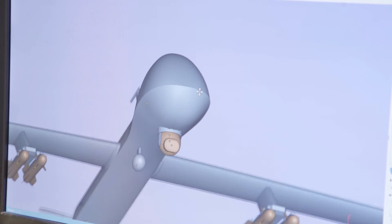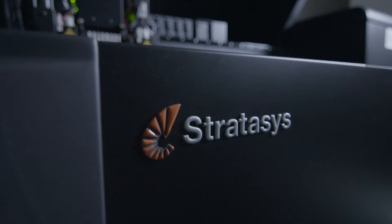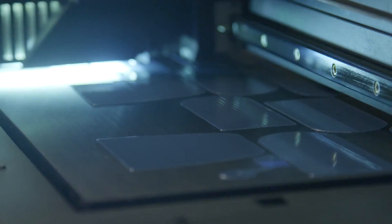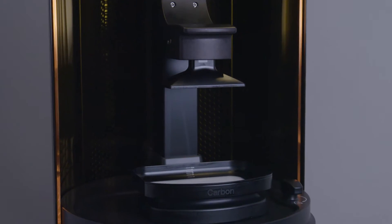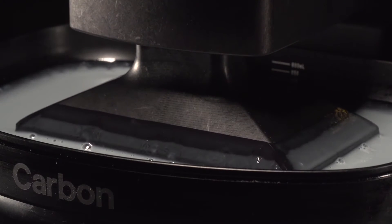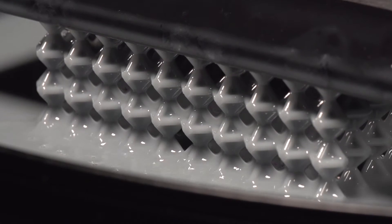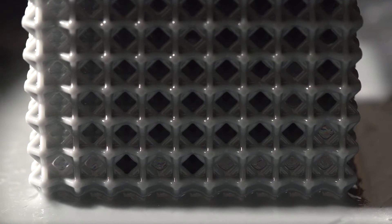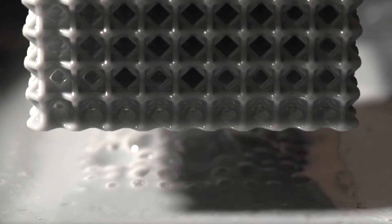We have SLA, we have FDM, we have PolyJet where we can actually print both soft and rigid material all in one shot. We have the new Carbon 3D machine, which is CLIP technology, and it prints in very high detail. It also has production resins where it's good to go right out of the machine — you can use it for whatever you need.